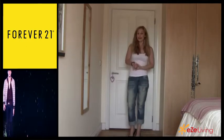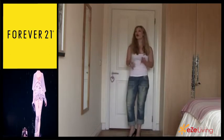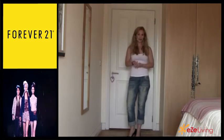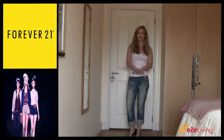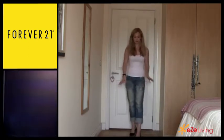I would wear boyfriend jeans with ballet flats — I think they look really cute like that. The other two styles that look amazing are caged heels or gladiator heels, which look to die for in these jeans, or shoe boots with a heel, which will look really, really good.